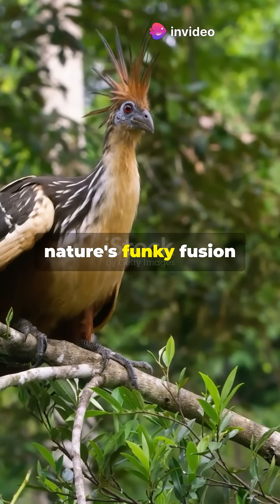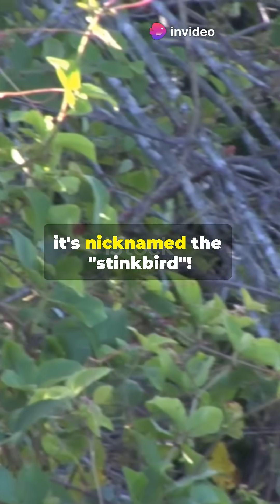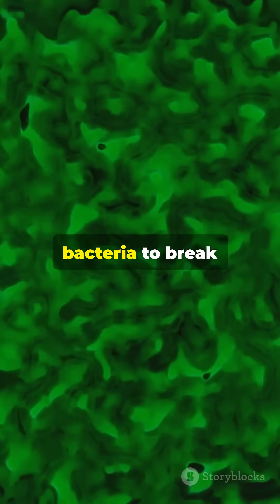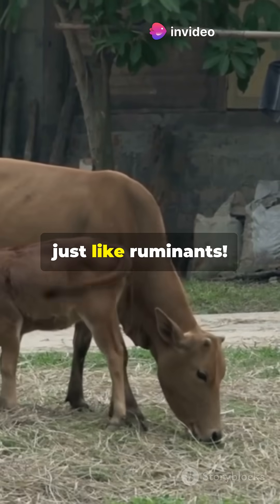Meet the Hoatzin, nature's funky fusion of bird and cow, with a digestive system so revolting it's nicknamed the stinkbird. This Amazonian oddity ferments leaves in a giant cow-like crop using bacteria to break down tough cellulose over 45 hours, just like ruminants.